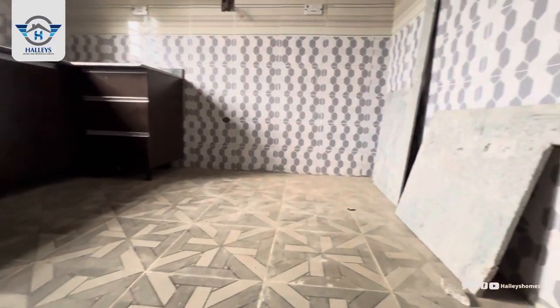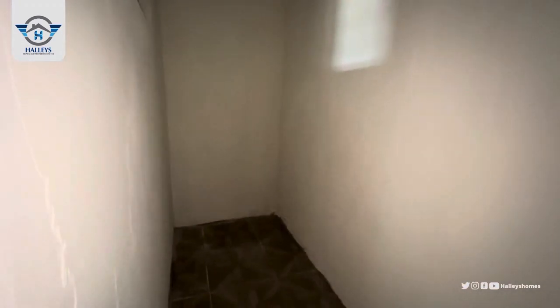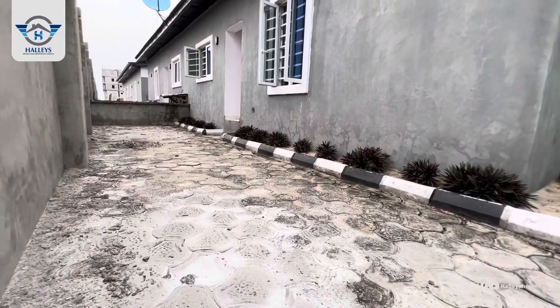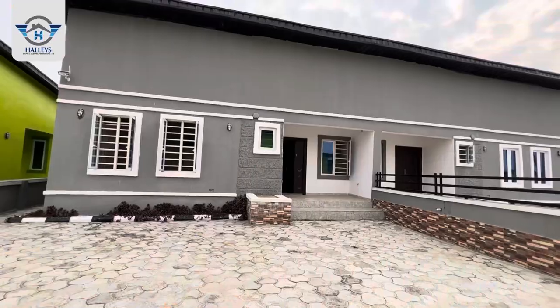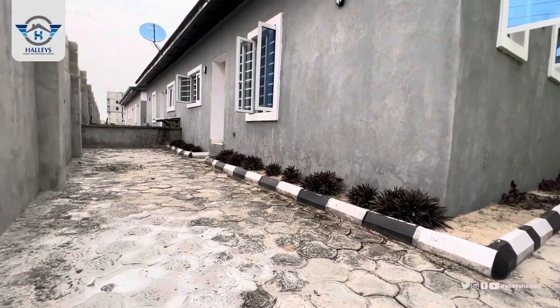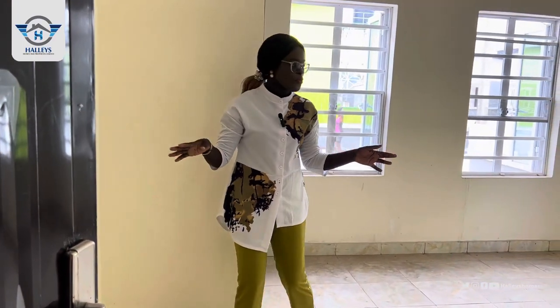All what you see here, you'll be getting in this house. I know you'll be wondering how you would keep your food stuff — we have where you can keep them over here. We have the pantry for you to keep your food stuff. The beautiful thing about it is that it's semi-detached, so you'll be getting a compound outside and also a back yard at the back.